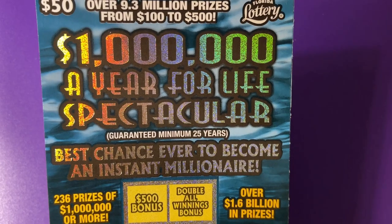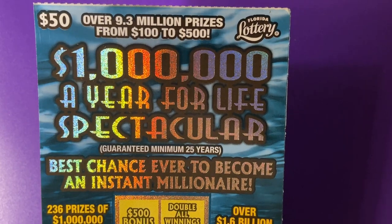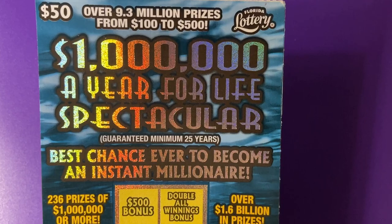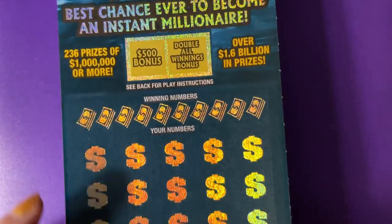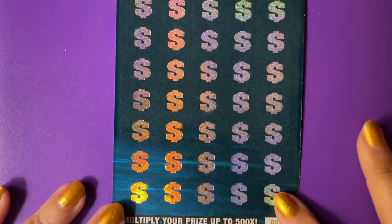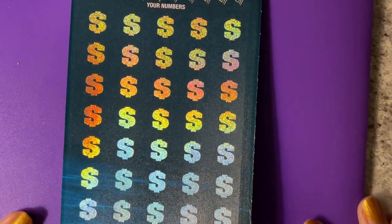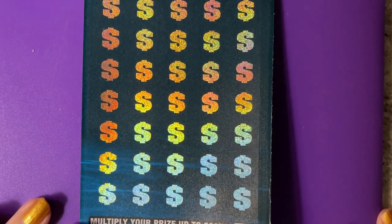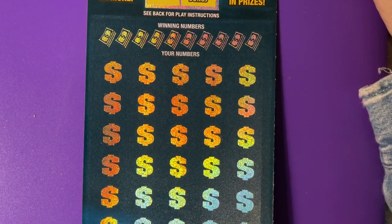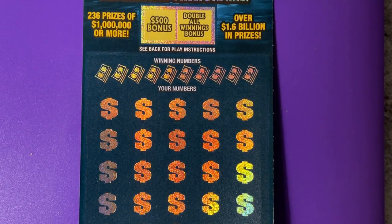Hi everyone, welcome back to my channel. Look what I'm playing today — this is the $50 ticket, it's a million a year for life spectacular. That would be so nice. I like to spend money. Let me put it on the clipboard and get it all arranged here. You can see it is ticket number three. It's a big ticket, I don't know how I'm going to get it all in frame, but we'll get it scratched.